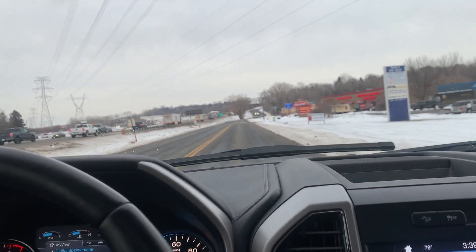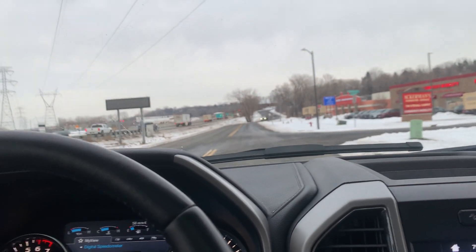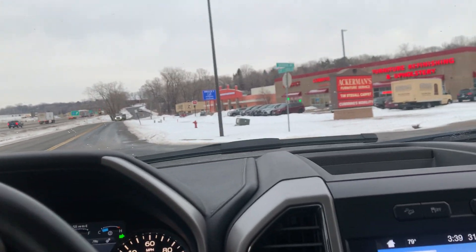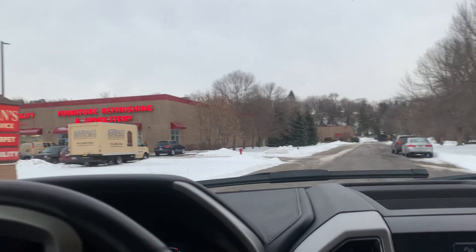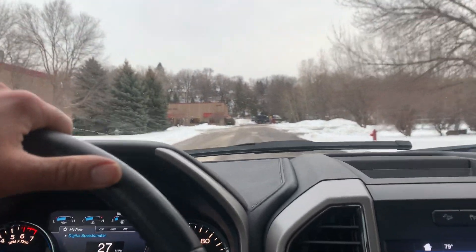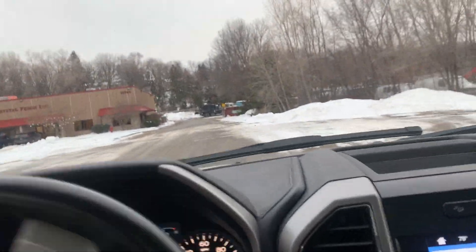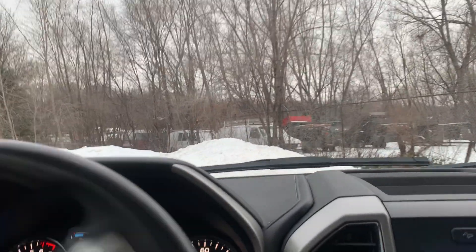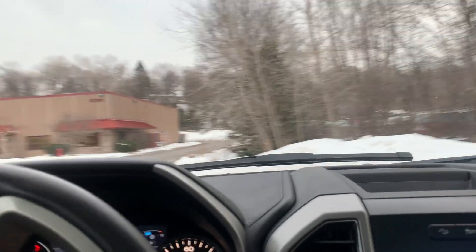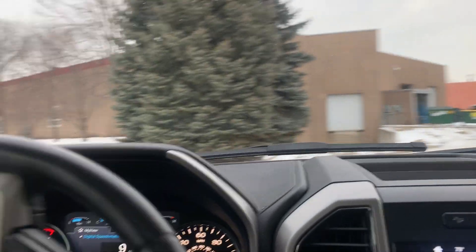Brakes feel good. All the signals, all the gauges are fully functional. Front end is tight. If you didn't look at the odometer to see the mileage on this vehicle, you would guess this thing's got probably about 50,000 miles based on the way that it looks and the way that it drives. Carfax reports are available on our website for free — you can check to see for yourself the rigorous maintenance that this vehicle has had.